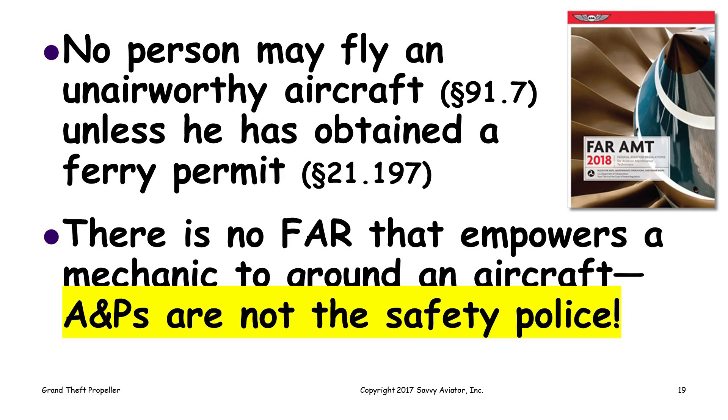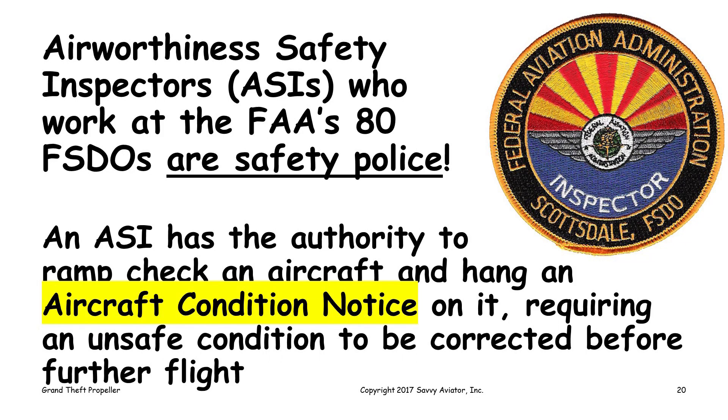Some mechanics think they are the safety police, but that's not their responsibility or their authority. There are safety police — they're called airworthiness safety inspectors. They work for the FAA at one of the FSDO (flight standards district offices) around the country. Those are the safety police. An airworthiness safety inspector who works for a FSDO has the authority to ramp check an airplane and hang on that airplane a document called an aircraft condition notice, which requires that an unsafe condition be corrected before further flight.